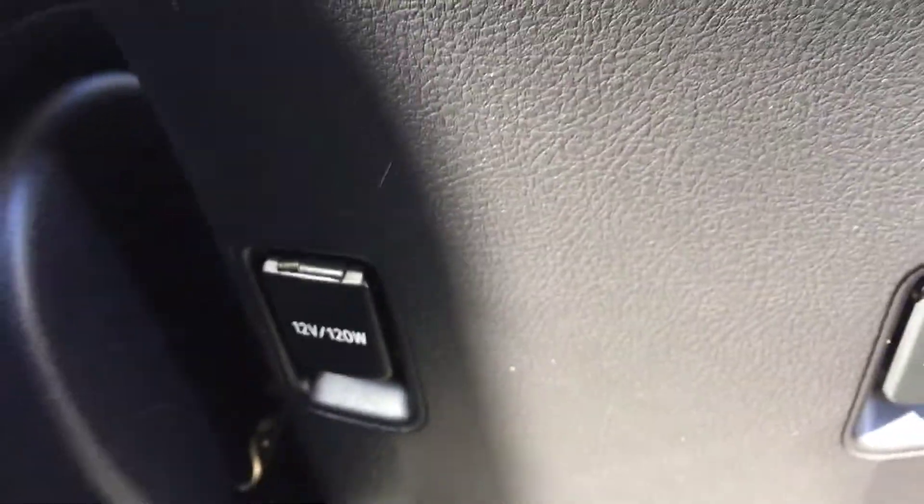There are controls here — automatic, power windows, power locks, rear vent, two converters, and animal plugs.